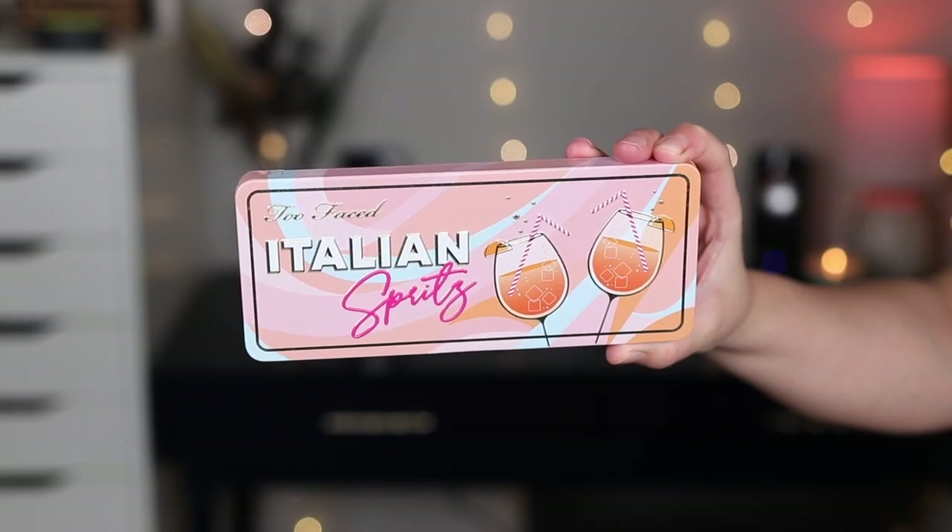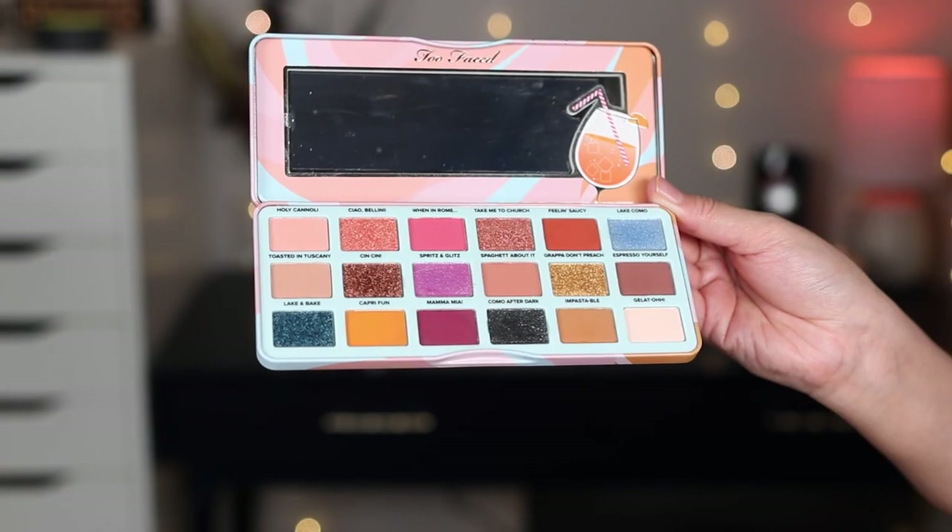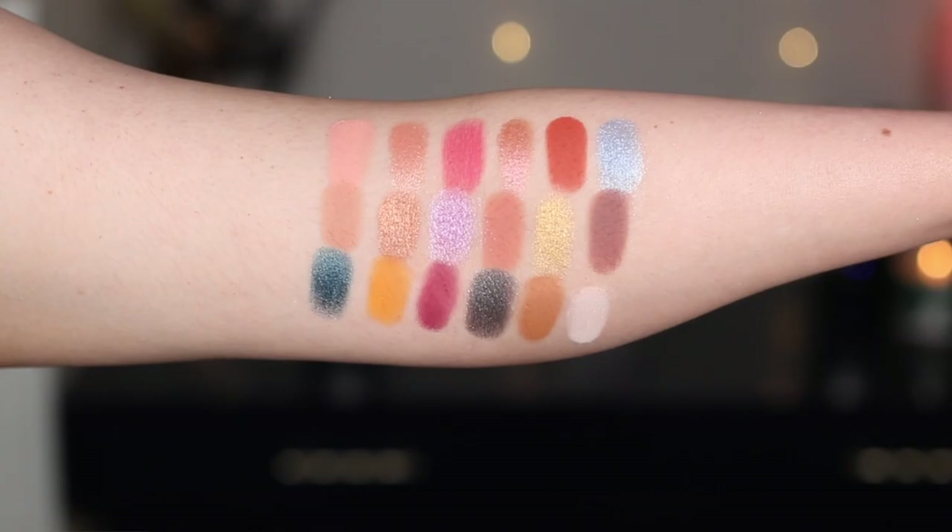This palette has 18 shades and it has a mixture of matte, metallic, shimmer, and special effect finishes. And it smells like a summer spritz, which I have no idea if this actually smells like a summer spritz because I've never had one. It does have a sweet, citrusy, fruity scent. It smells pretty good.